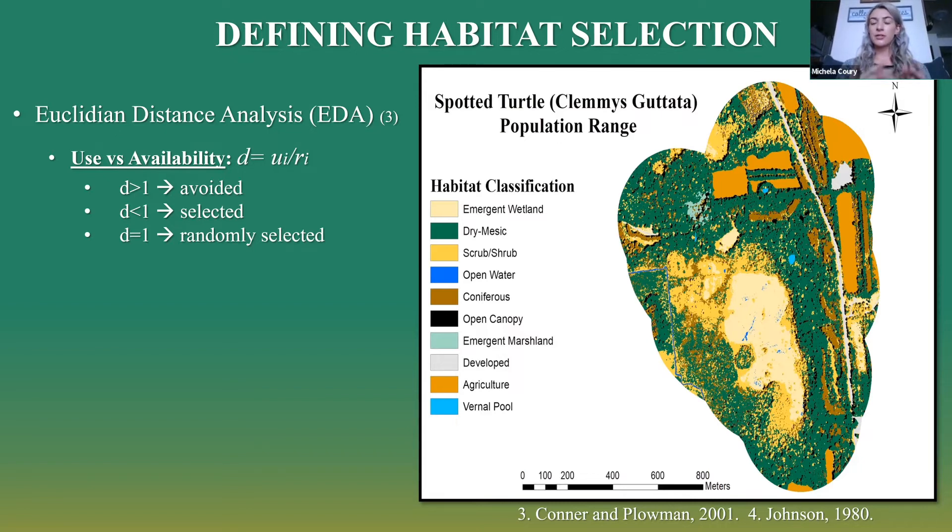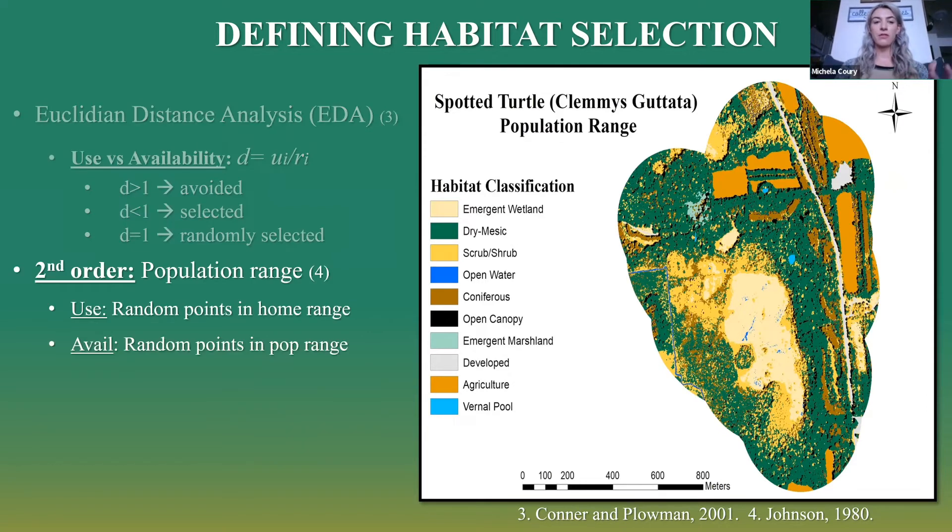We examined this at two different spatial scales, looking at the natural hierarchical ordering of a selection process — a macro scale and a micro scale. At the second order, we looked at habitat selection within the population range: we took random points within each home range and measured distances to the nearest available habitat within the population range to define use. Availability was defined by random points within the entire population range to the nearest available habitat type — that's how we defined that use versus availability ratio within the population range.